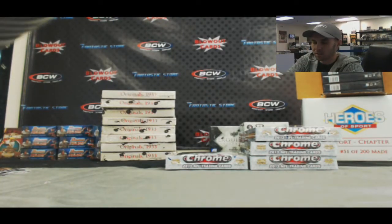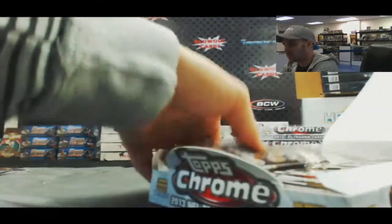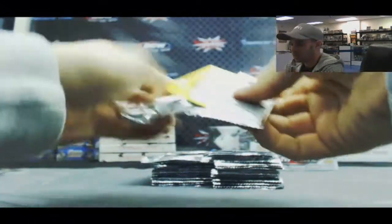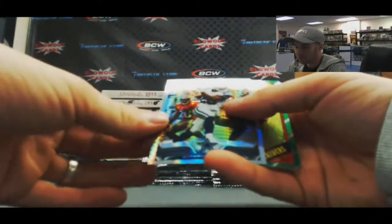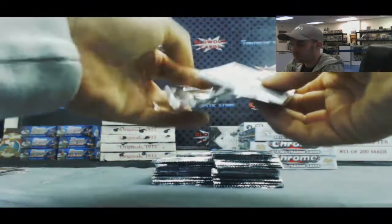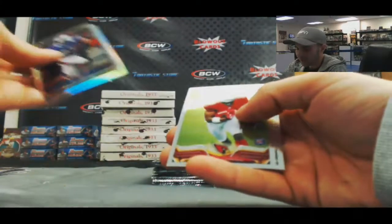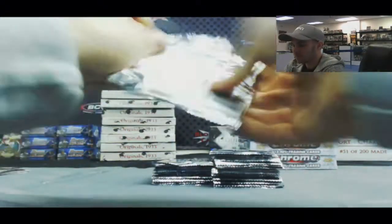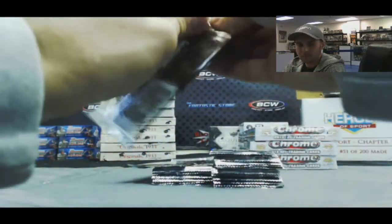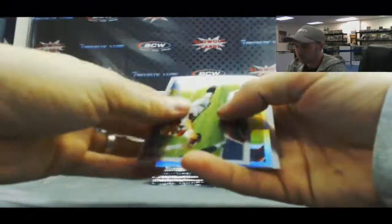That is box 2 in the break. Moving on to box 3. We've got a prism refractor DeMarco Murray, NFC East, numbered 122 of 260. Tyler Wilson. Xavier Rhodes. Refractor of Randall Cobb, Andre Ellington, Denard Robinson rookies. Blue wave Randall Cobb for the NFC North. Mini of Andre Ellington.